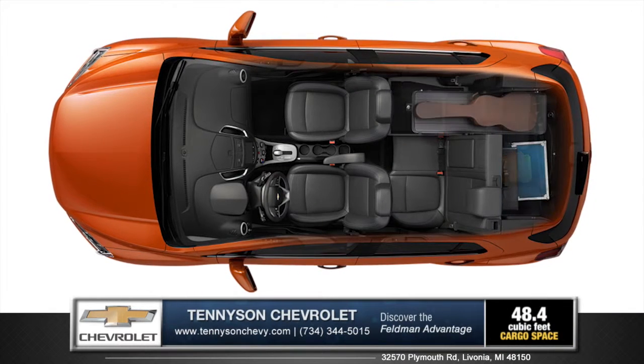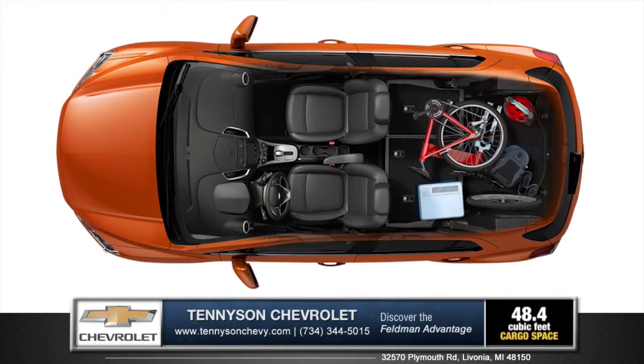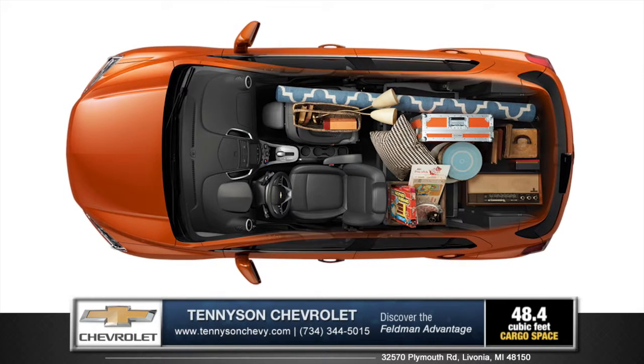Trax offers eight different seating configurations to fit passengers and cargo. It also has a fold-flat front passenger seat, which allows you to carry items up to eight feet long.